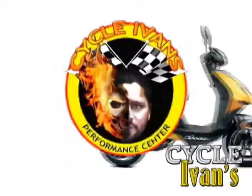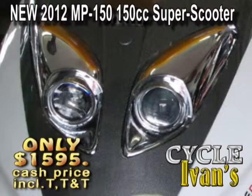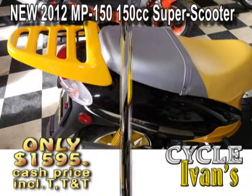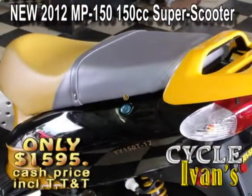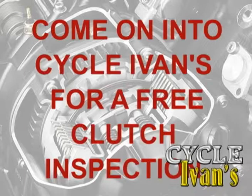The brand new Super Scooters are here at Cycle Ivan's — these 150cc scooters are back, they look stylish and they go quickly. You'd better get in and buy one now at this low price, which includes tax, tag, and title. They're going to go quickly.